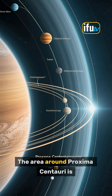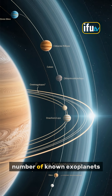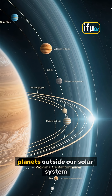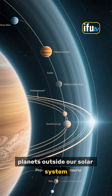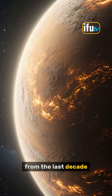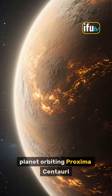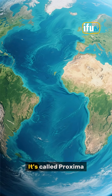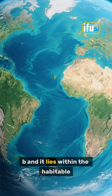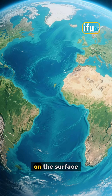The area around Proxima Centauri is particularly interesting to astronomers, because it has a large number of known exoplanets — planets outside our solar system. In fact, one of the most exciting discoveries from the last decade was the discovery of a potentially habitable planet orbiting Proxima Centauri. It's called Proxima b, and it lies within the habitable zone of its star, meaning that it could have liquid water on the surface.